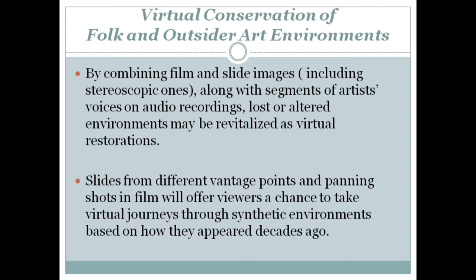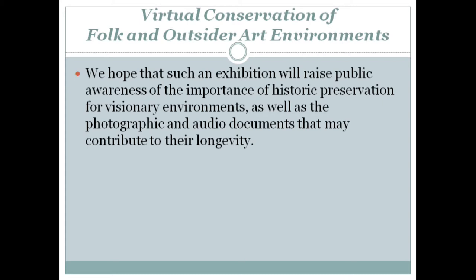By combining film and slide images, including stereoscopic ones, along with segments of artists' voices on audio recordings, lost or altered environments may be revitalized as virtual restorations. Slides from different vantage points and panning shots in film will offer viewers a chance to take virtual journeys through synthetic environments based on how they appeared decades ago. We hope that such an exhibition will raise public awareness of the importance of historic preservation for visionary environments, as well as the photographic and audio documents that may contribute to their longevity.